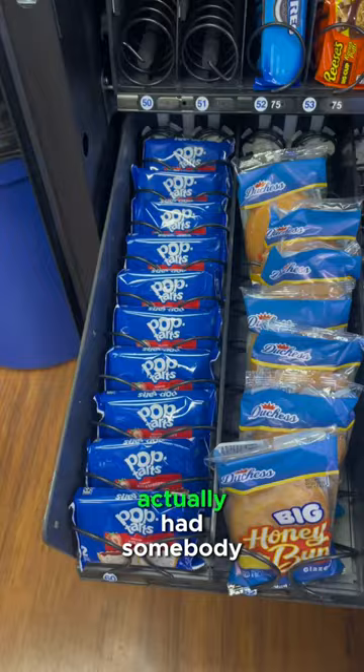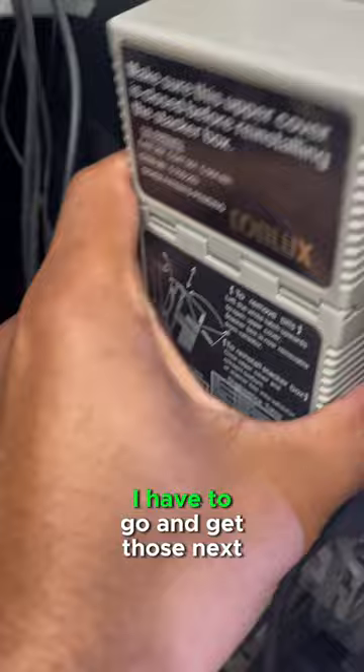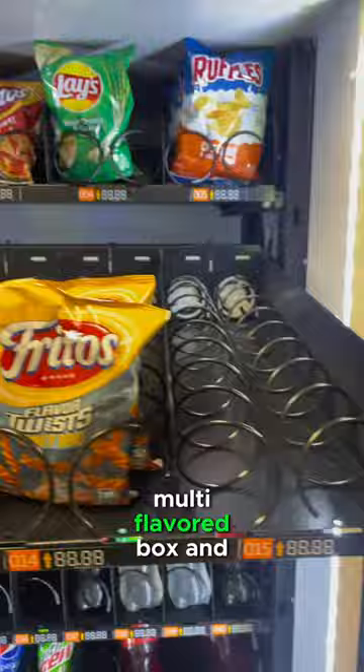Going to have to go and get those next week. Chips sold pretty well, but I did make a mistake and buy the flaming hot multi-flavored box and left it in the car — I was lazy and didn't feel like going back. That's our best seller. Big Red had to fill up on those.